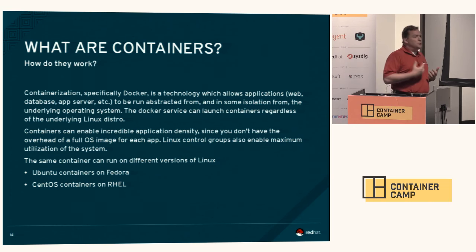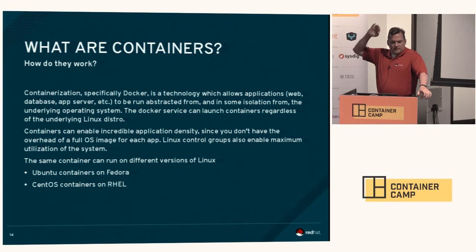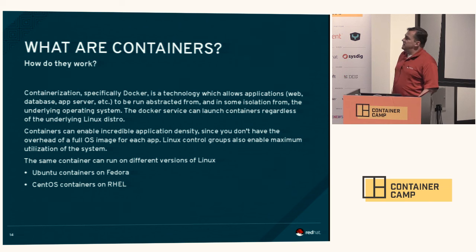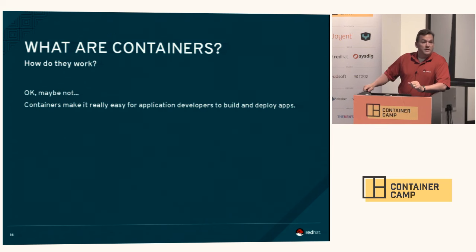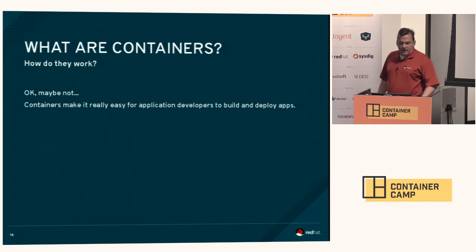Containerization can also lend itself to incredible application density. For our OpenShift online service, we are seeing literally thousands — like 3,000 applications on a single medium instance in EC2. That kind of application density, for someone who's an old sysadmin like me, is like black magic. The same container can run on different versions of Linux: I can run Ubuntu containers on Fedora, I can run CentOS containers on RHEL. The big goal is we make it easier for application developers to build and deploy apps.